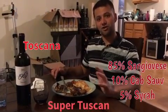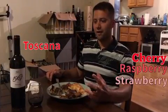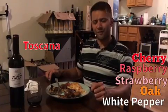It's really nice because it's soft and smooth, which is the Sangiovese, but the Cabernet and the Syrah actually give it a lot of complexity and depth and color, so you get a lot of cherry and raspberry with a little bit of strawberry on the palate, and then some oaky finish. Maybe a light white pepper on the palate as well.